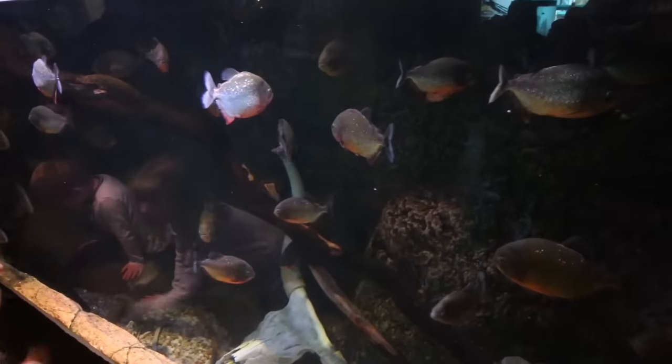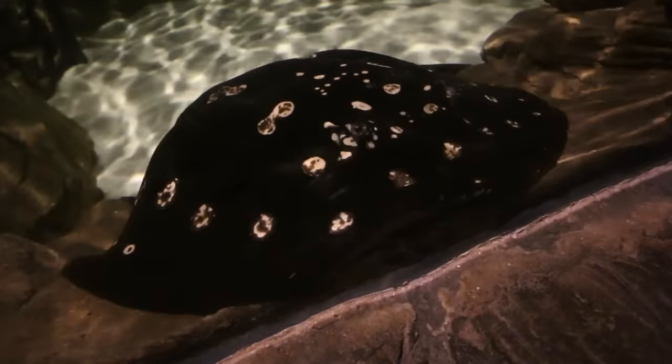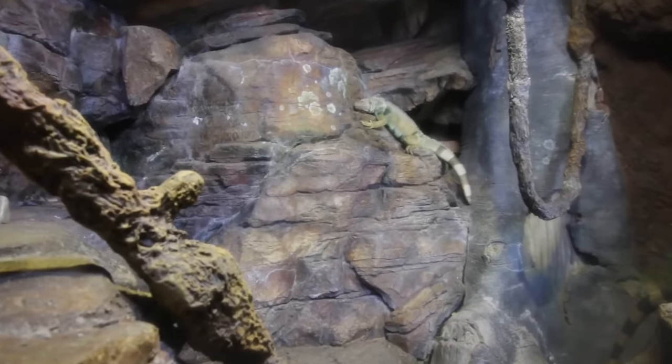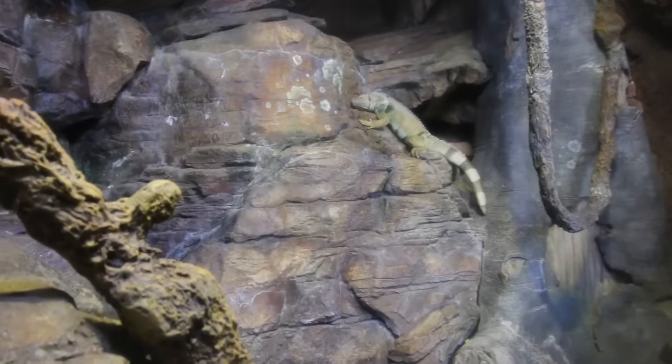Starting off with the Red Belly Piranha — which is how kids, don't get too close. The stingray is having a staring contest. Michael from NTL Vlogs is here. There is a piece of glass separating the two of us, but that iguana up there is just chilling, just hanging out up on the rock.